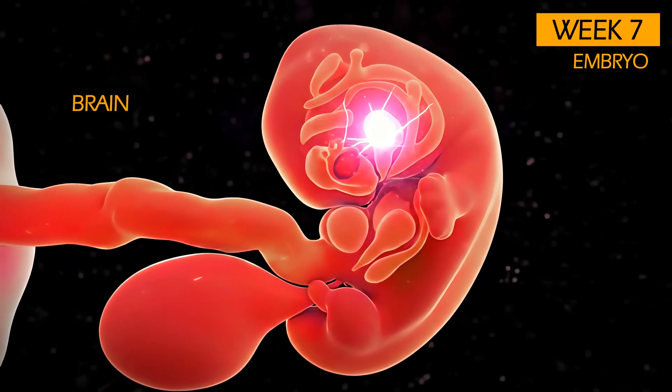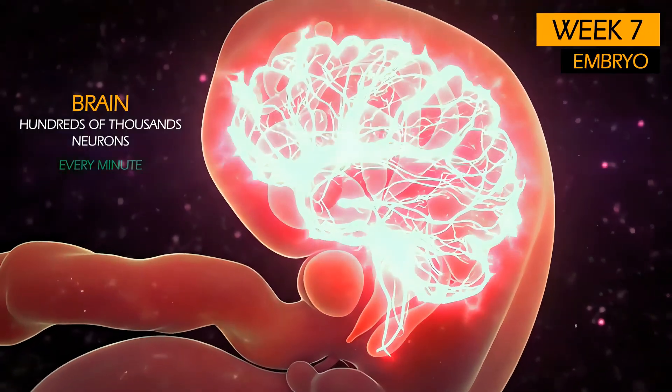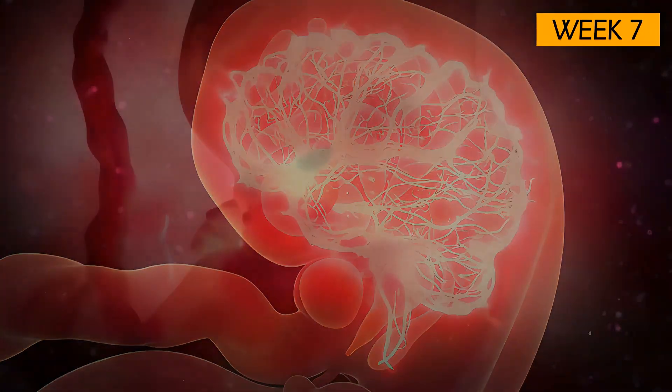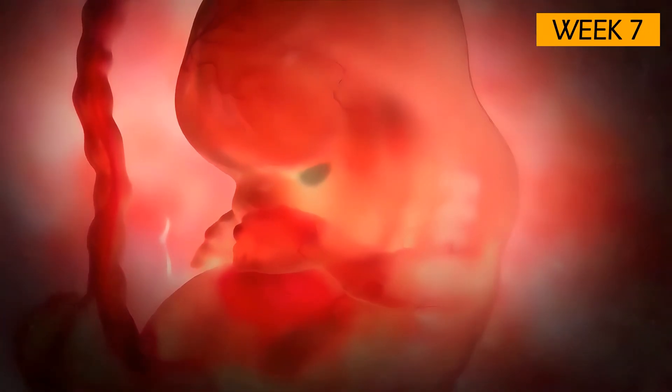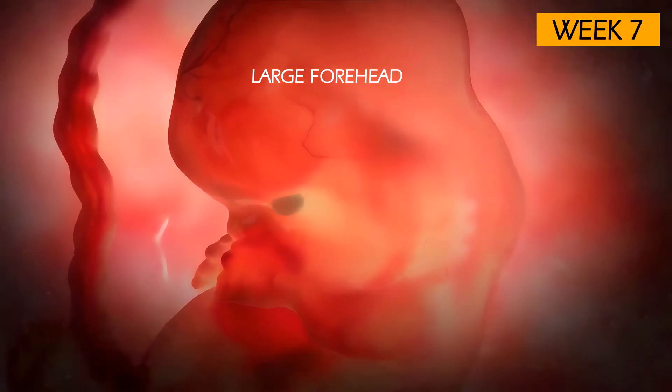The brain is growing at an astonishing rate, with hundreds of thousands of new nerve cells forming every minute. This rapid growth gives the embryo a large forehead, and the facial features are slowly starting to form.